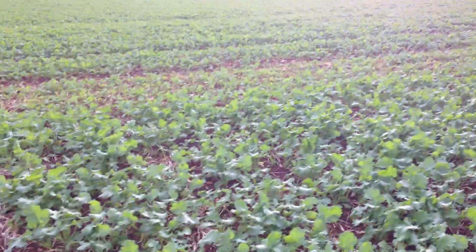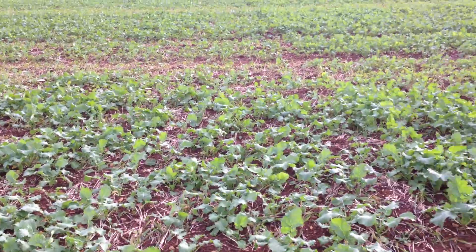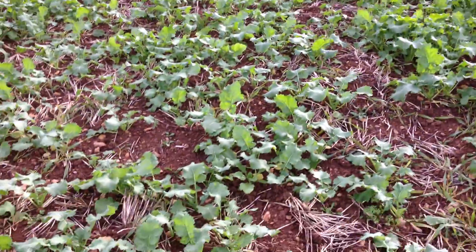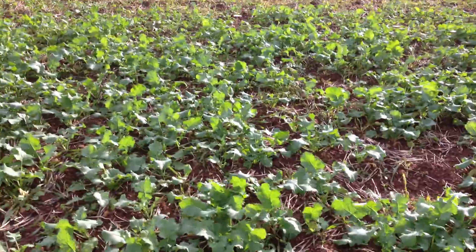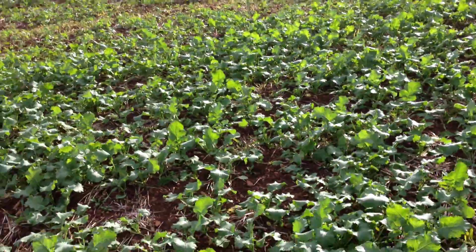Then we move into Arazo from RAGT. Not quite so far forward in terms of leaf area, but a nice plant population. Again looking at six to seven leaves on these plants. That's Arazo from RAGT.